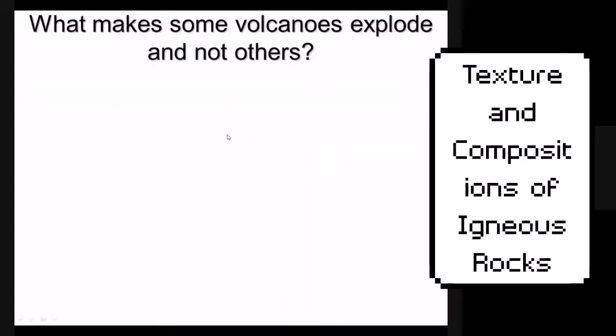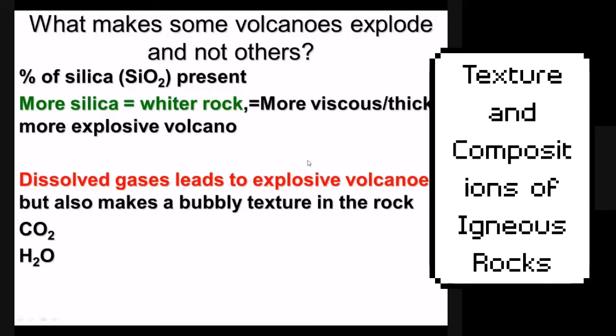What would make a volcano explode? Two things affect the explosiveness of a volcano: more silica and dissolved gases. You have to have something that pushes — something that makes it go boom — and that would be dissolved gases like water and carbon dioxide.